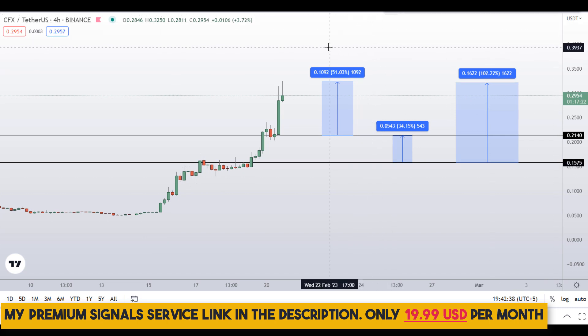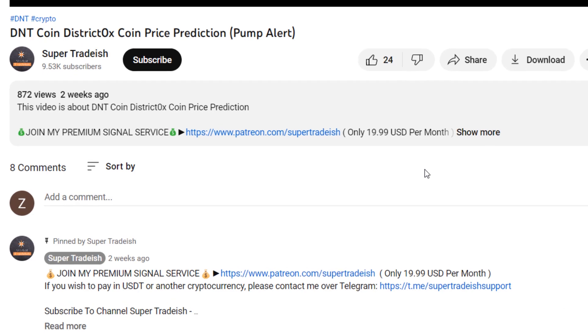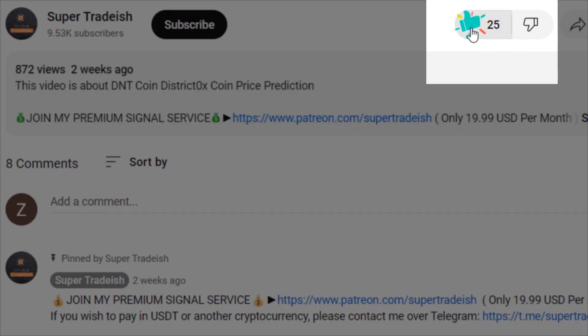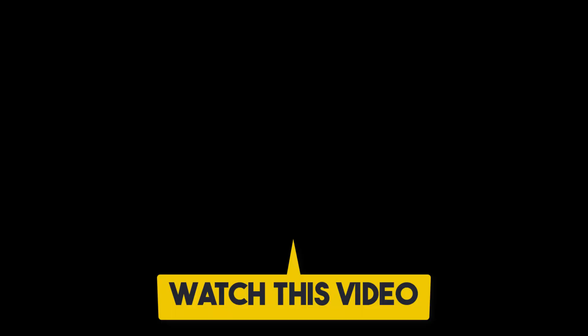So on Conflux CFX coin, you have two dip scenarios with three targets: one could give you around 102 percent gains, another around 51 percent gains, and 34 percent gains. I hope this content was useful to you. If you liked it, please smash the like button, subscribe to this YouTube channel, hit the bell notification and press 'all', and if you want to make even more money, you can watch this video right here.